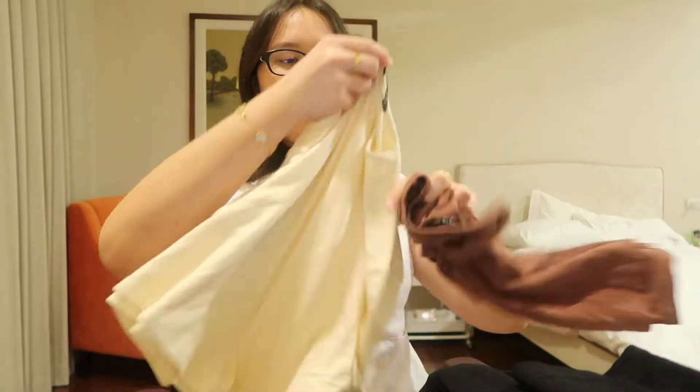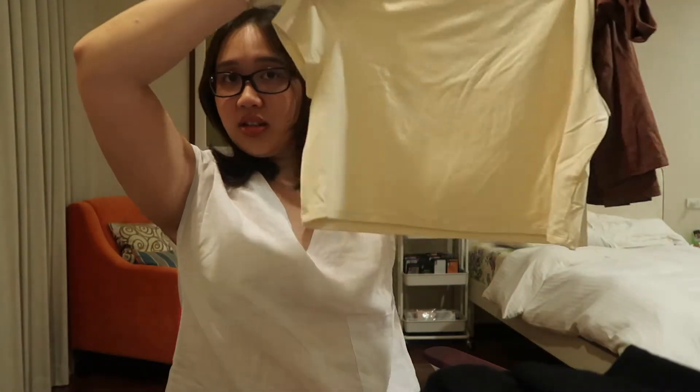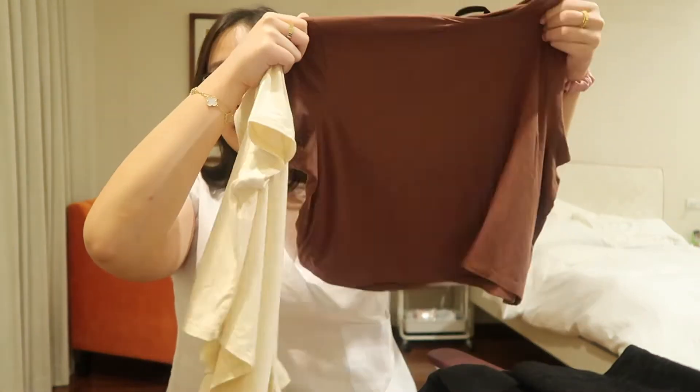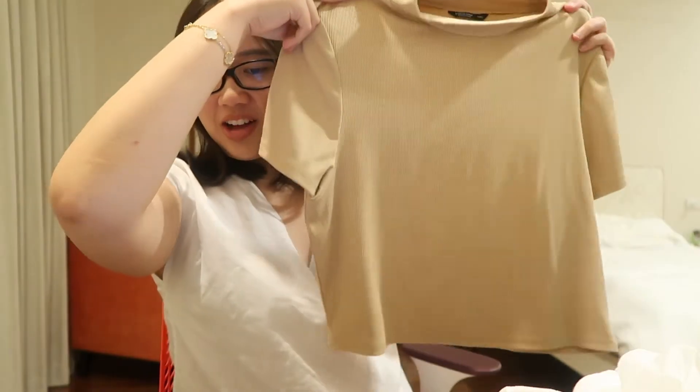These two came in a set — they're cropped, a little above my waist. I'm 5'6, so yeah. They come as a set for 487 pesos. I got the cream and the brown one. The quality is nice, it's stretchable and seems very durable. SHEIN is really hit or miss, but if you find the right stuff it's so, so nice — you just have to do a lot of digging.